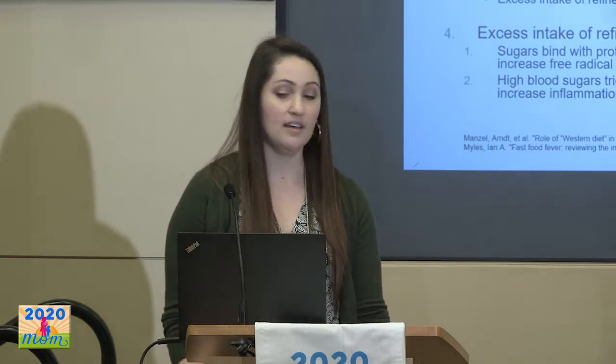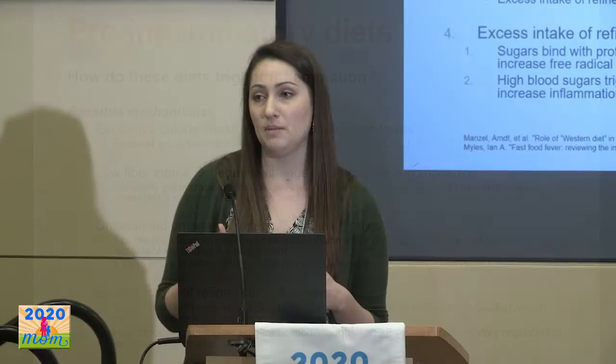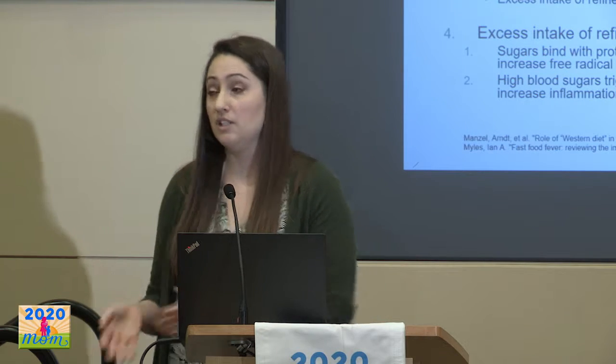The fourth hypothesis is excess intake of refined carbohydrates and sugars. Refined carbohydrates without fiber are very quickly absorbed into the bloodstream, blood sugars go up, and insulin tries to pull those sugars back into cells. While blood sugars are high, sugars can attach to proteins and lipids, forming advanced glycation end products — AGEs — associated with aging and oxidative stress. Additionally, high blood sugars have been found to have actual epigenetic effects on genes, influencing how genes for inflammation are expressed and triggering them to release more inflammation.